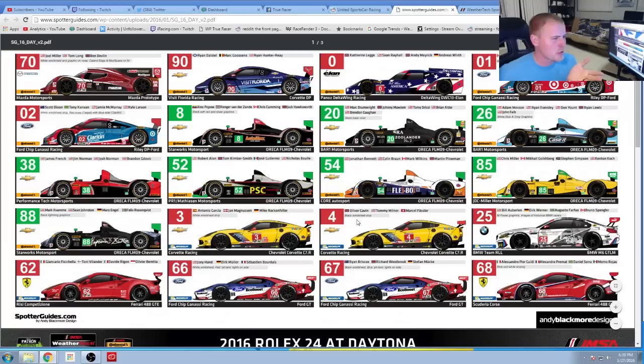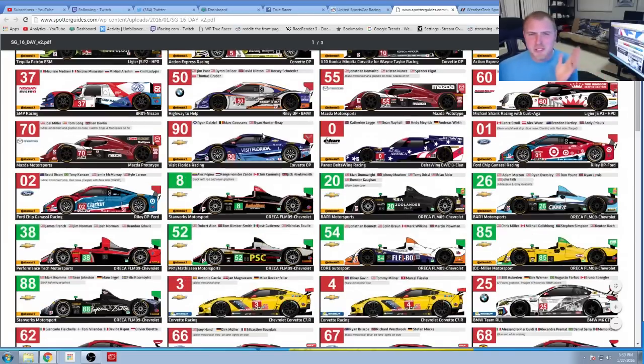Another question: the Visit Florida car — who pays for the sponsorship of Visit Florida? Is the state of Florida paying for it, or is it the hotels and hospitality businesses that profit from it? I've always wondered that. I can't imagine it's the state paying for the sponsorship — it's got to be people there who are going to profit off of that. But beats me.